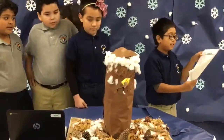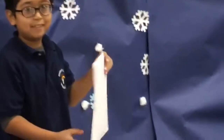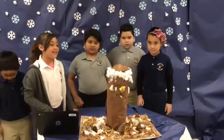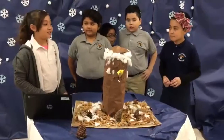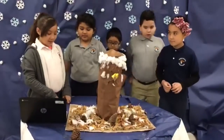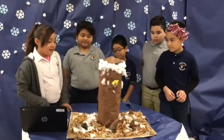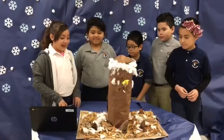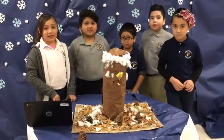This is a design for the acorn's habitat. This is a tree where there's a squirrel, and this is the habitat for the squirrel. And here are the leaves, the grass, the sticks, and the corn. Thank you.